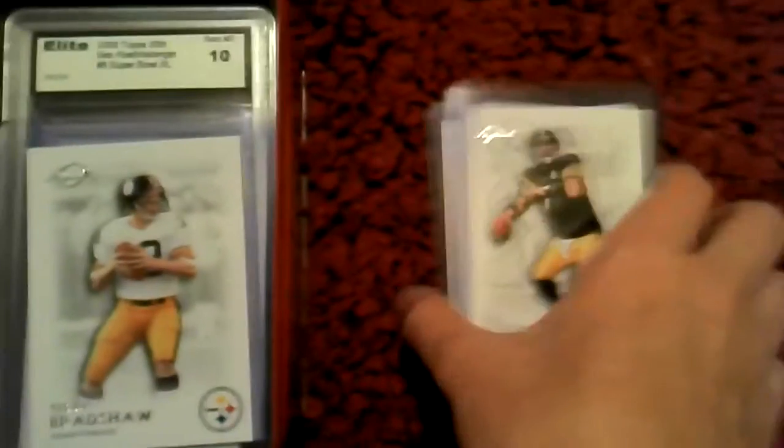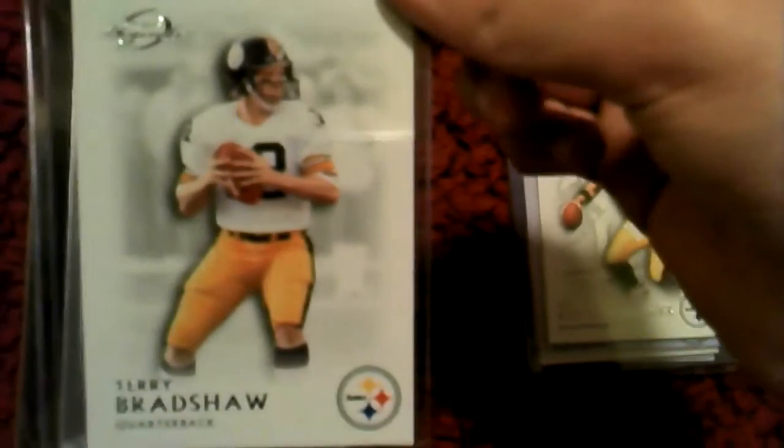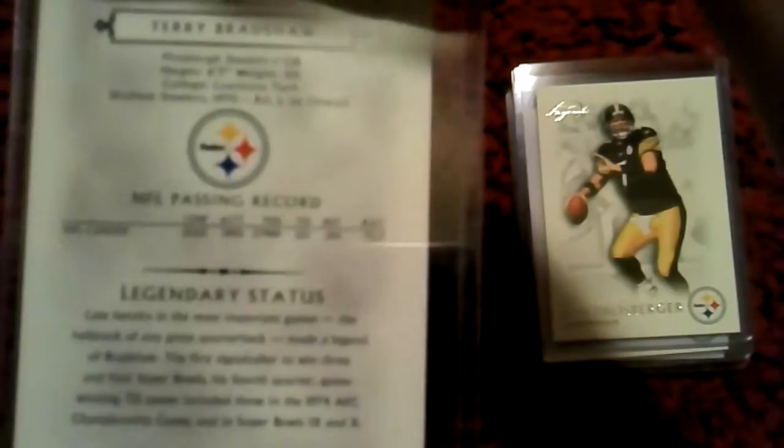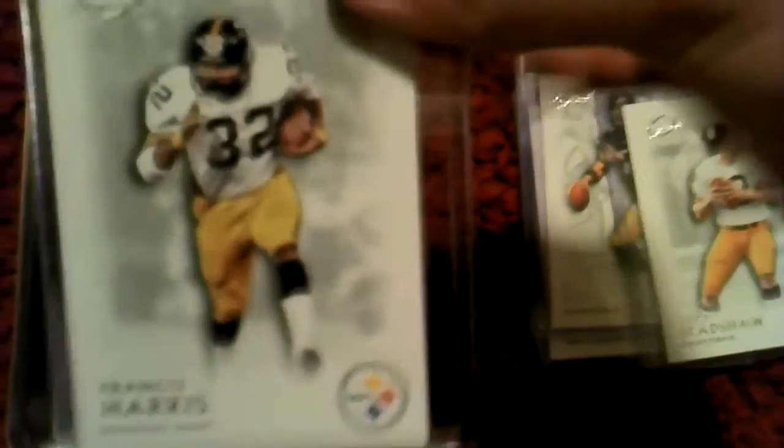Actually, I did get a McFarlane, but we'll get to that after this. I got Terry Bradshaw. I got Terry Bradshaw. I got Franco Harris.